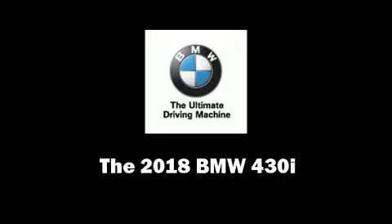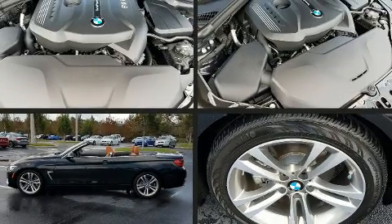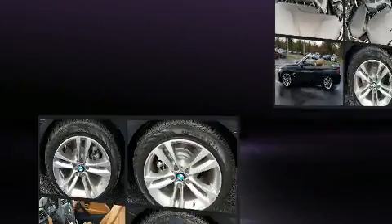Climb inside the 2018 BMW 430i. This two-door, four-passenger convertible offers the features and options for which you've been searching.